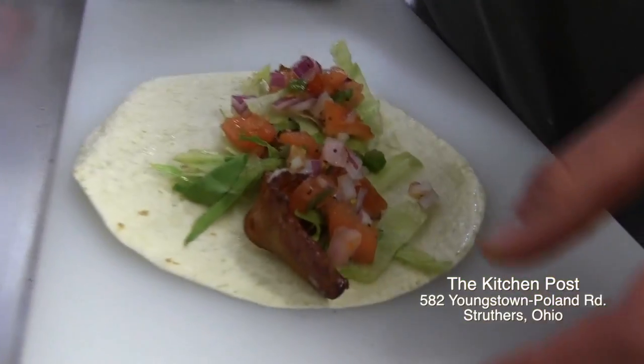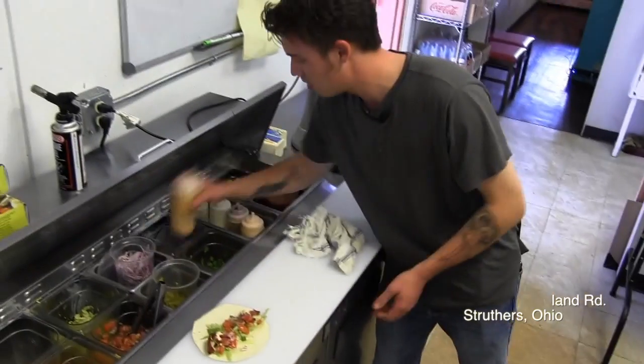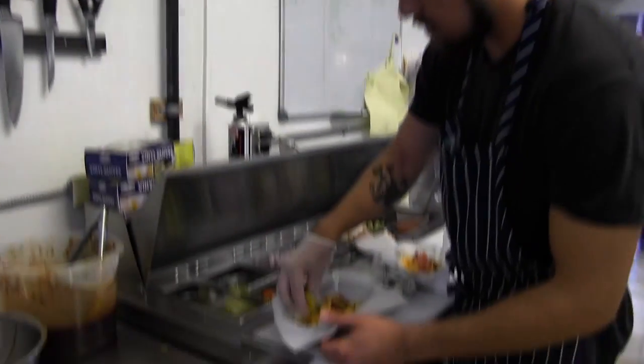The Kitchen Post is the creation of Poland native Ross Fowler. It's been snowballing since the moment we opened, thanks in part to their Taco Tuesdays.